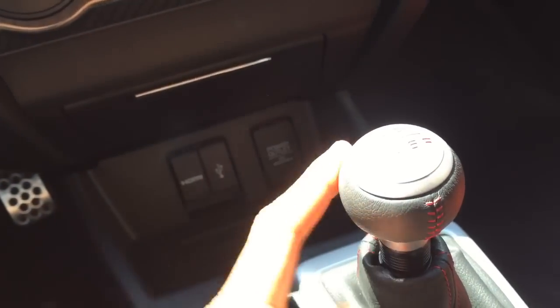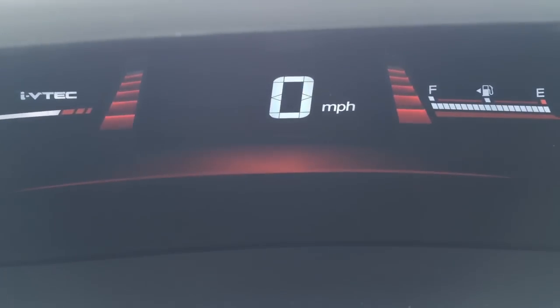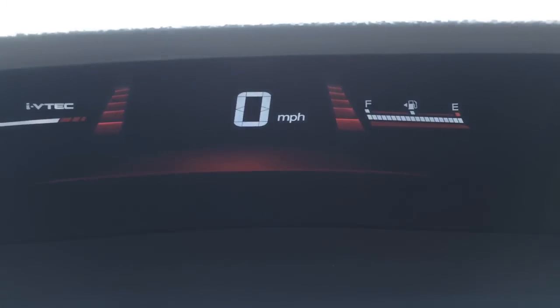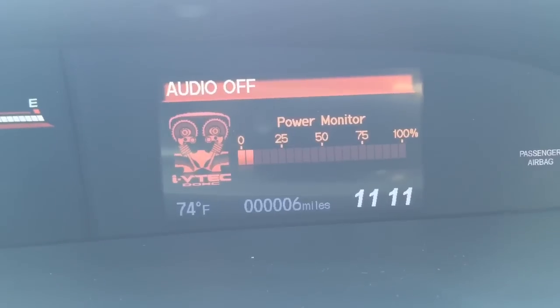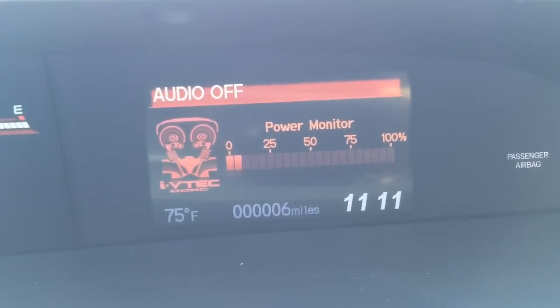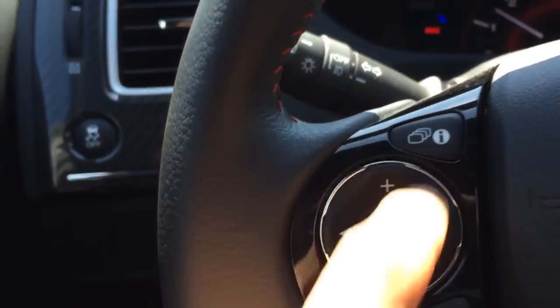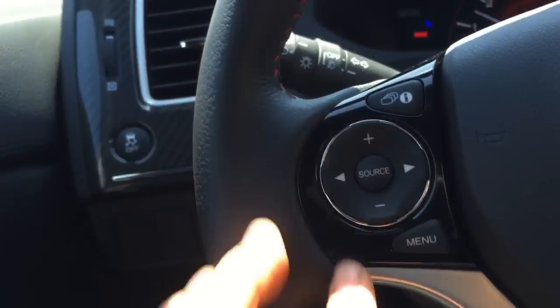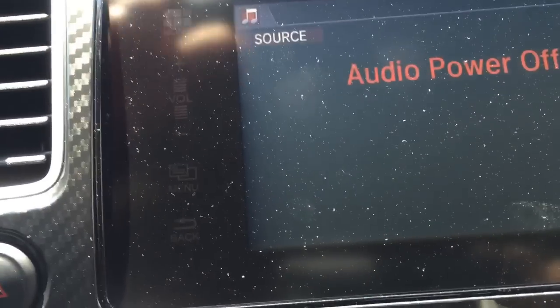Let's go ahead and turn this on — it is a push-button start. Got more badging on the steering wheel, leather-wrap steering wheel, leather-laced shift knob. Taking a look at your electronics, you have your VTEC monitor there. You also have your miles per hour — you can actually switch that to kilometers if you want. There's your power monitor on the iMID display, and you can switch this around just by pushing this button on your steering wheel.